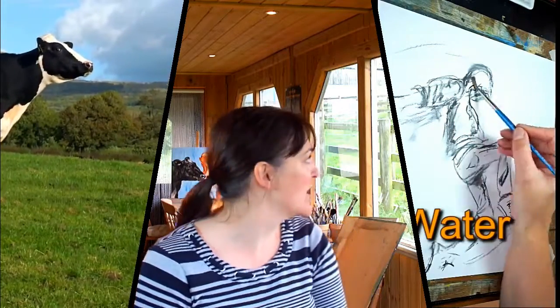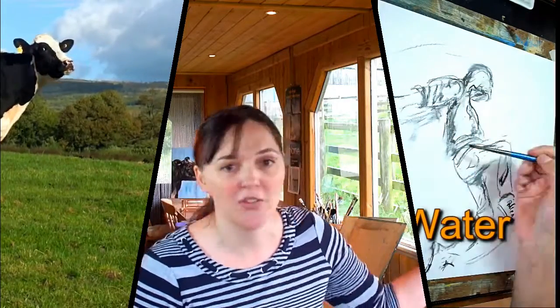I work here in my studio which is set on our family's dairy farm. You might see some cows out the window — there's one just there — but that's where I am.